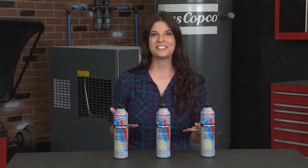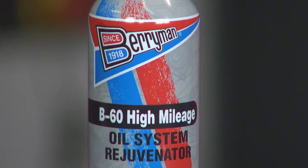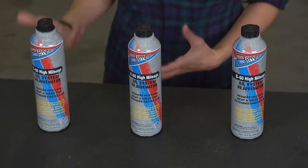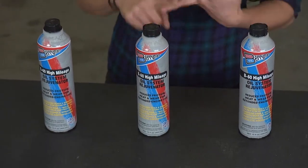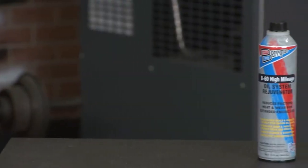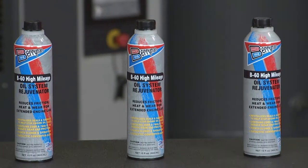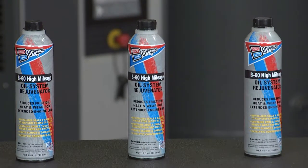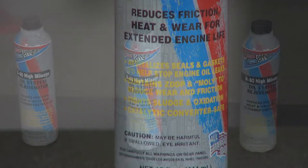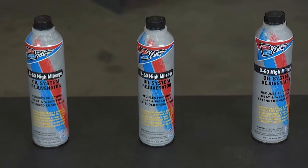Even if your car is getting up there in miles, it doesn't mean it's ready to retire. The B60 High Mileage Oil System Rejuvenator from Berryman conditions and revitalizes seals and gaskets to help stop pesky oil leaks, while delivering overall protection for crankcases and oil systems on all gas-powered vehicles, including those over 60,000 miles. It contains ZDDP and MOLY to fight friction, heat, and wear, all while being safe on catalytic converters and O2 sensors.